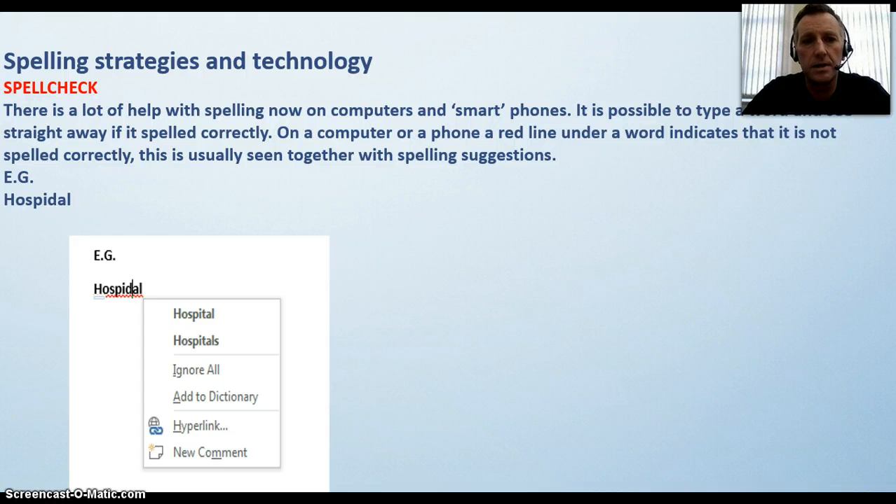Spelling strategies and technology — using a spell check. There is a lot of help with spelling now on computers and smartphones. It is possible to type a word and see straight away if it is spelled correctly. On a computer or phone, a red line under a word indicates that it is not spelled correctly. This is usually seen together with spelling suggestions. On a computer, if you have a red line under the word, place your mouse cursor over the word, click the right mouse button, and you will get a drop-down menu of spelling options. You can click on the correct one to change the misspelled word.